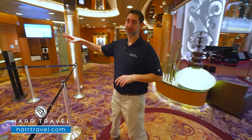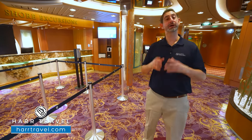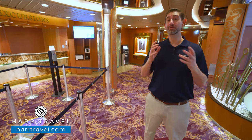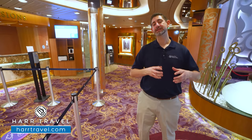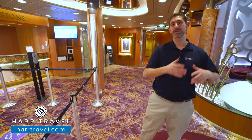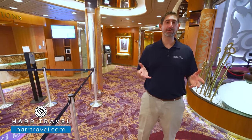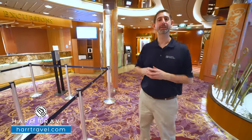You also have the shore excursions desk where they can answer all your questions. It's always our high recommendation to book before you get on board, as some tours — especially motorized or small group ones — can sell out pretty early. As soon as they become available in the app or your cruise planner, go ahead and book it. If you need to book a last-minute one or adjust on board, they're happy to take care of that right here.